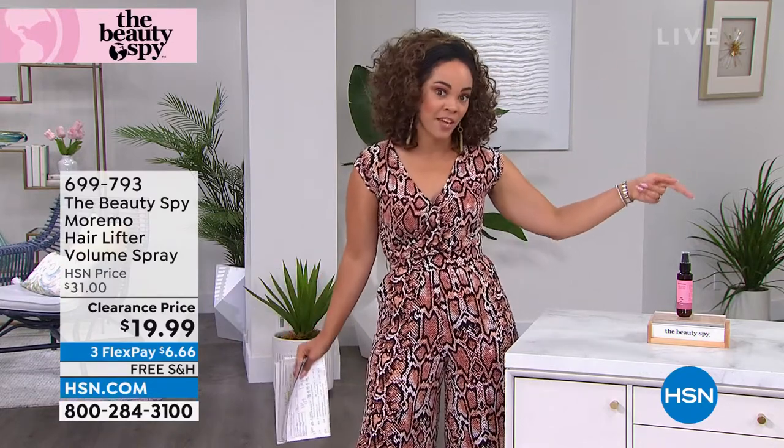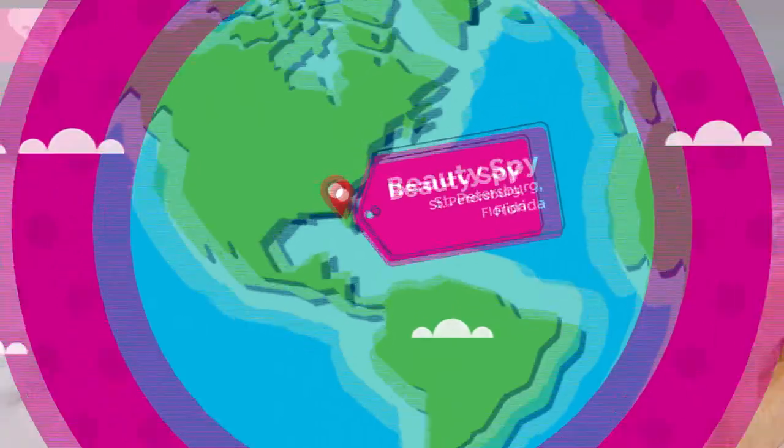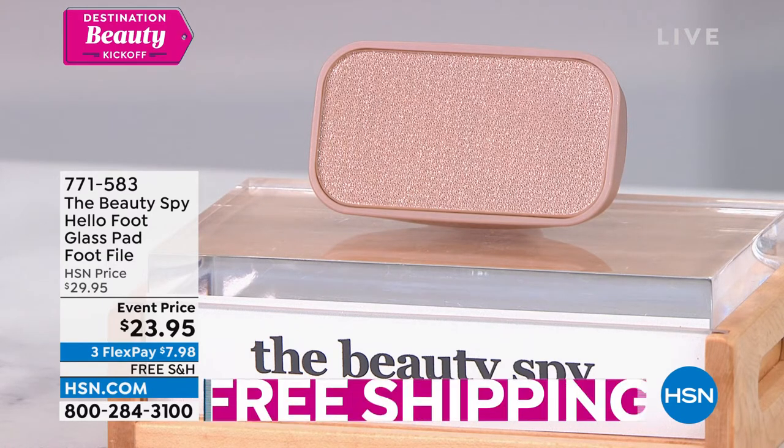We've also got to take care of the feet — that's the other thing I thought about for summer. We're going to be in our sandals, by the water, and the last thing we want is for the back of our feet to look like they've seen a better day. So this is the HelloFoot glass pad foot file — already a big customer pick with 4.4 stars.